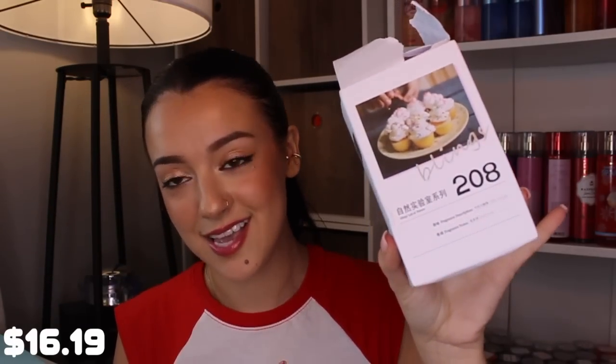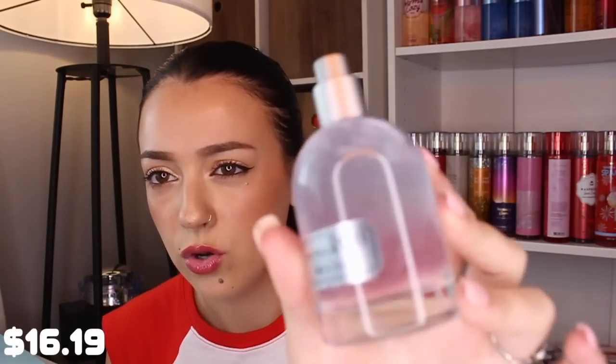Then I got this one because the little picture of the cupcakes intrigued me. This one is called Milk and Candy — Lab of Nature 208 — and it's considered a gourmand fragrance. Okay, this isn't gourmand at all — it's definitely not cupcakes. This is very light, airy, floral, and actually has so much oil in it. It slightly has sweetness but it's mainly a really pretty floral scent.